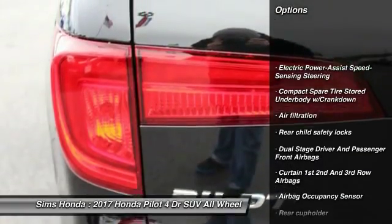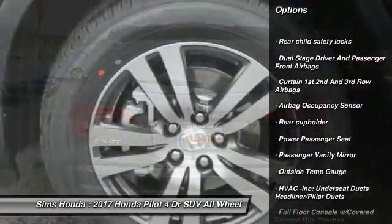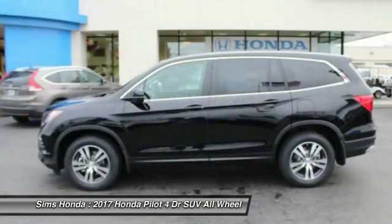Power passenger seat. Steering wheel audio controls. All wheel drive. Backup camera. Anti-lock braking system. Leather wrapped steering wheel.